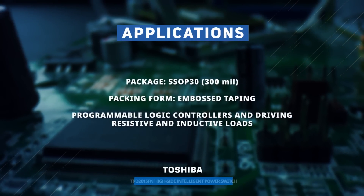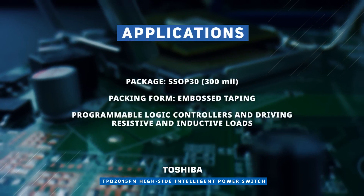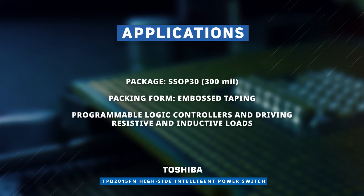Housed in a 300 mil SSOP30 package, the TPD2015FN is ideal in programmable logic controllers in industrial settings as well as for driving resistive and inductive loads.